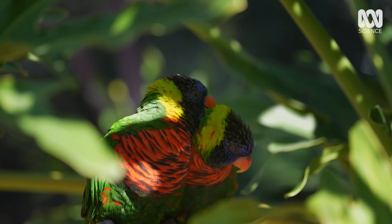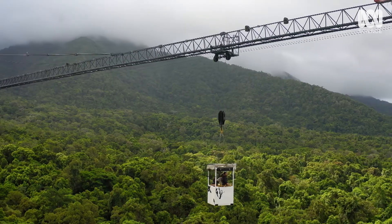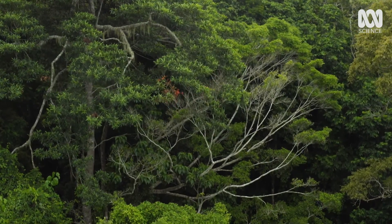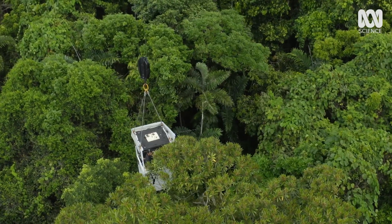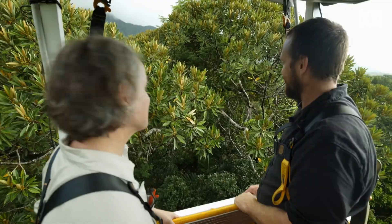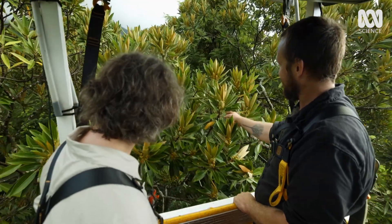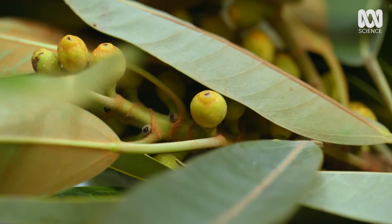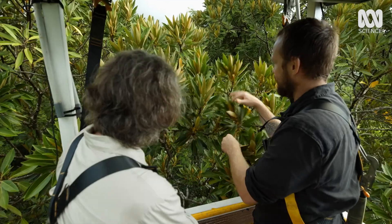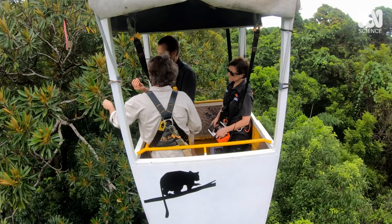And it's the fruit from the mighty fig that provides a lot of their food. Here we are approaching the crown of Ficus destruens, the strangler fig, and you can see here, as we grab a branch, down in amongst all the leaves are all of the fruits. Wow, it's laden with fruit. So that's the fig of the strangler fig.